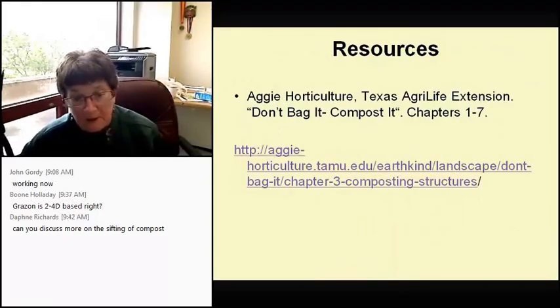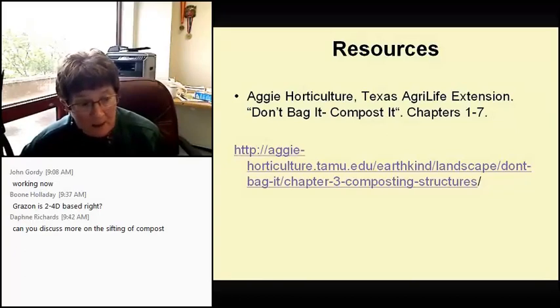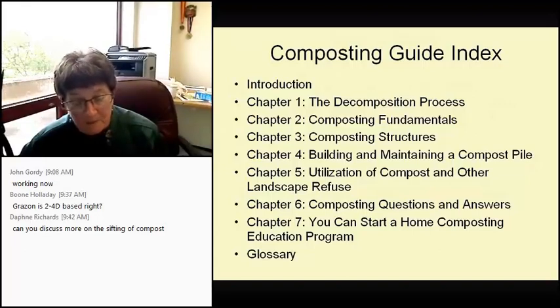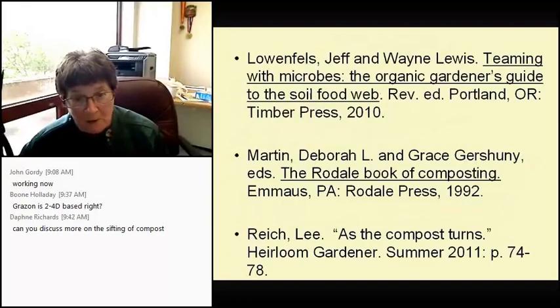Being the librarian I am, here are some resources. There's an Aggie Hort website URL called 'Don't Bag It, Compost It' with Chapters 1 through 7 covering the Decomposition Process, Composting Fundamentals, Composting Structures, Building, Maintaining, and Using It. Also a few books: Teeming with Microbes is excellent; the Rodale Book of Composting, considered the Bible of composting since 1992; and an article called 'As a Compost Turns.'